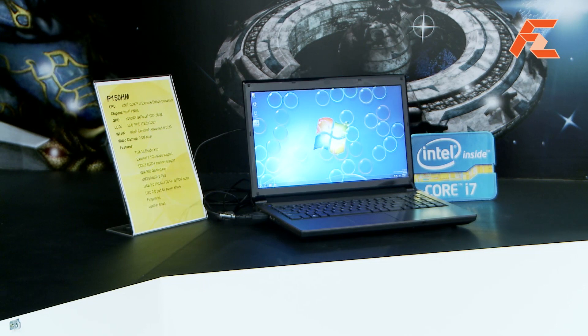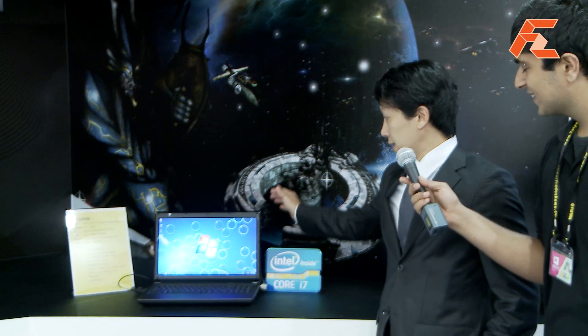Let me just repeat that really quick — it's meant for gamers. For those of you out there watching this, this is something you want to pay attention to. You can support a 75-watt graphic. It's the only 15.6-inch notebook that can support a 75-watt graphic.